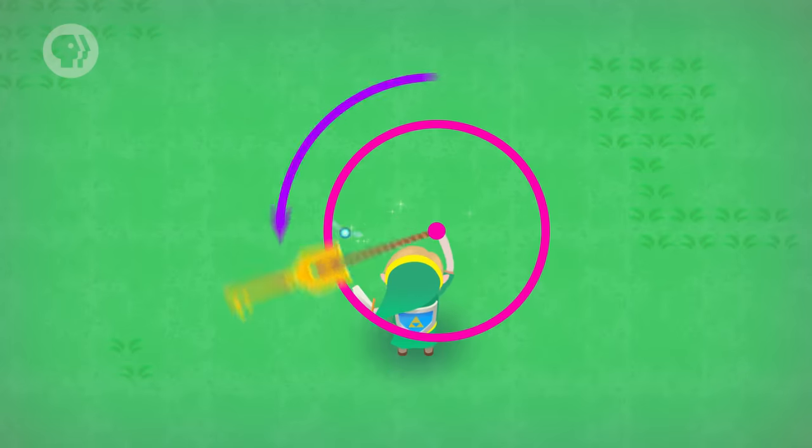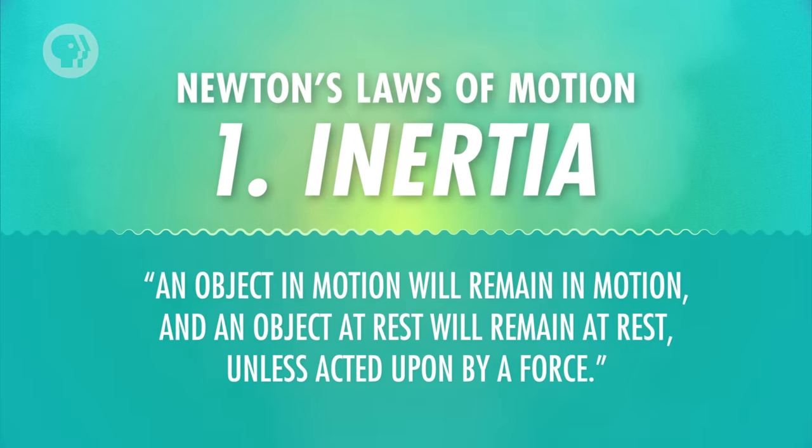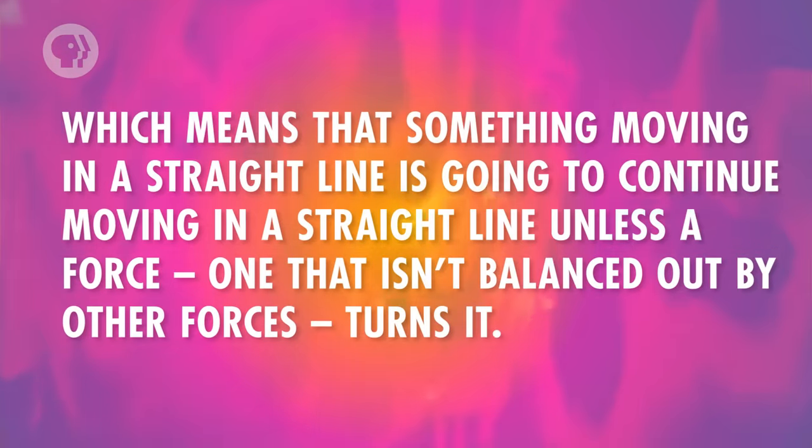Here's a quick way to see tangential velocity in action. All you need is some string, a key or some other small object to tie to the string, and a wide open space so nobody gets hurt. Move the string so the key starts twirling around in a counterclockwise circle parallel to the ground. Then when the key is at the point in the circle farthest away from you, let go of the string — the key flies to the left. In earlier episodes, we talked about inertia and the idea that if an object is in motion, it will remain in that motion unless acted upon by a net external force. Something moving in a straight line will continue in a straight line unless a force turns it. Whenever you see something turning, there's a net external force acting on it. That's why at any given moment, the velocity of an object moving in a circle will be tangent to it — so without a force to turn it, it just flies in whatever direction it was moving last. Once you let go of the string, you got rid of the force making the key turn in circles, so it kept moving with the same velocity it had at the exact moment you let go — perpendicular to the string, which was the center of the key's circular path.